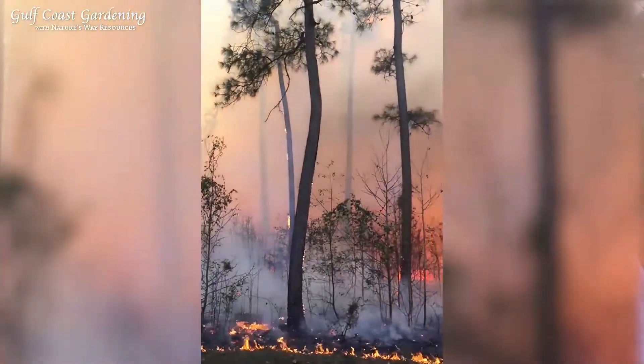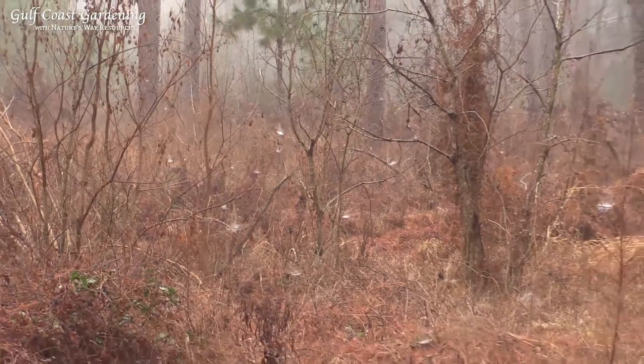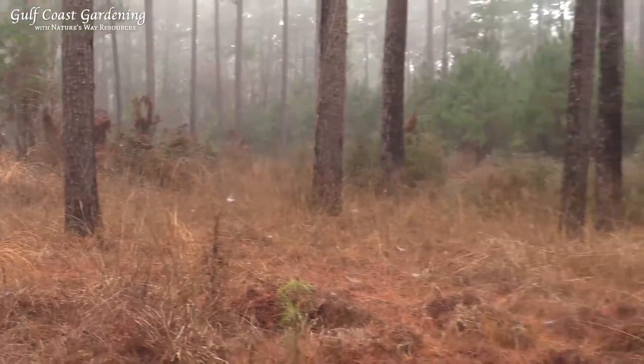We're probably going to be prescribed burning this area over here in a week or so — it's all grown out, you can see the grasses. It's on a schedule: about every three years we prescribe burn. It's not out of control — there are some invasives, you can see the Japanese climbing fern, and you might see a tallow or two, but we really try to knock those out. Fire is a great natural tool for that.